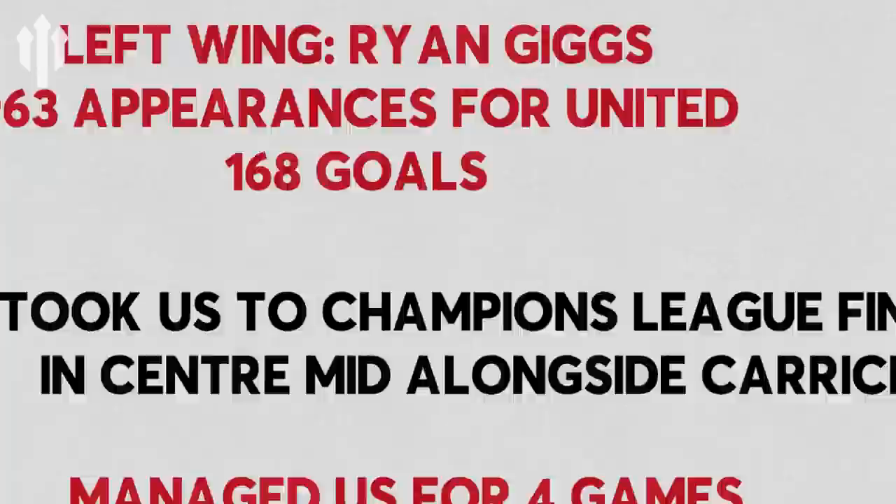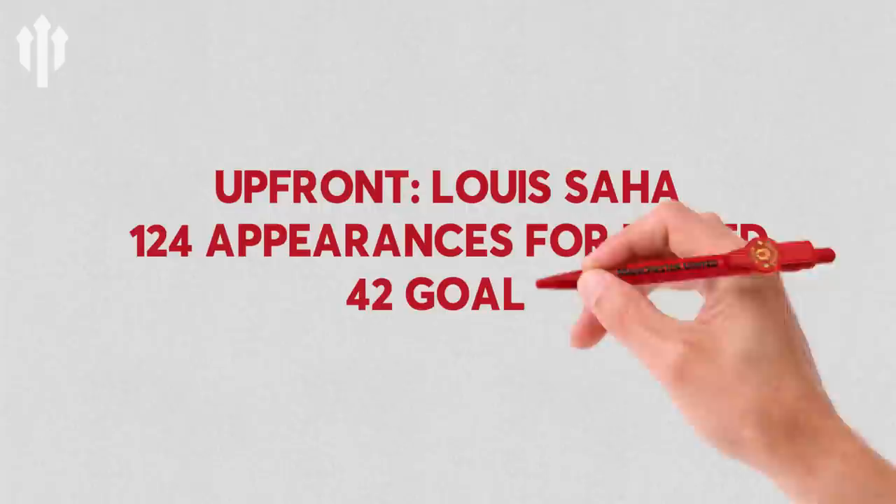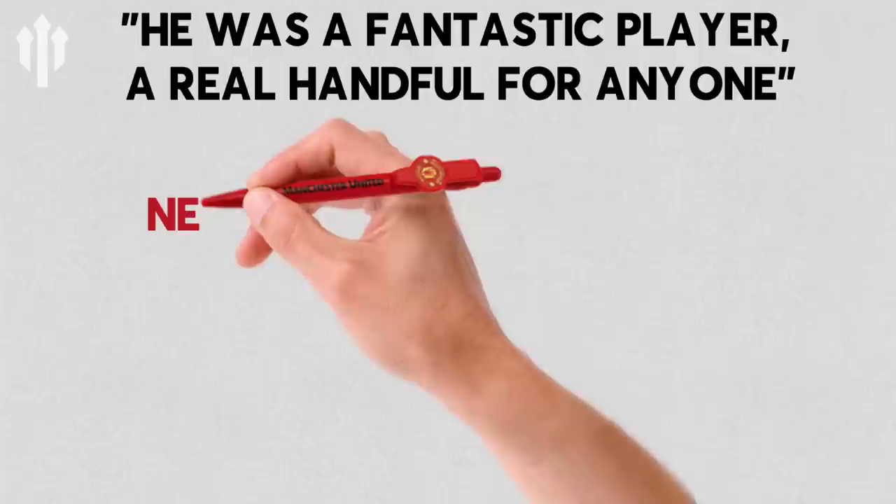Moving on to our front two in our 4-4-2 — it's Louis Saha. Saha assisted the goal against Watford and in some games he was completely unplayable. Rooney cited him as his favourite ever strike partner. Unfortunately he had an injury-plagued time at Manchester United, left for Everton in 2008 before playing for Tottenham, Sunderland and Lazio. Now you'll potentially see him on French TV.